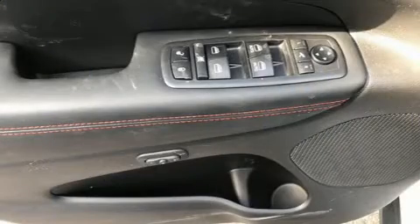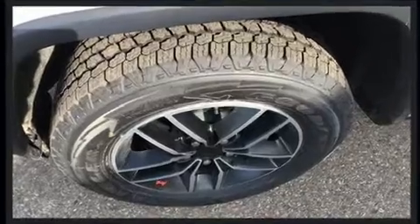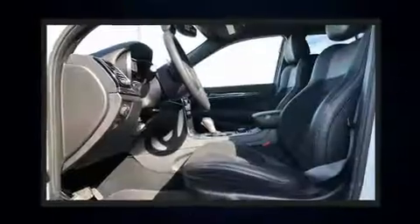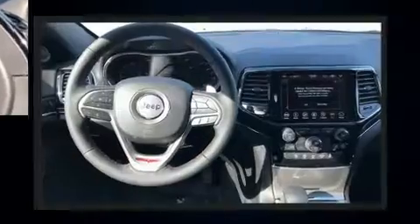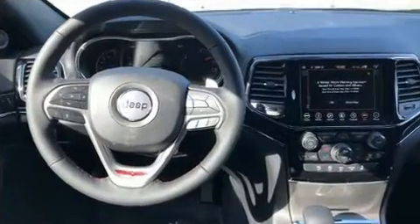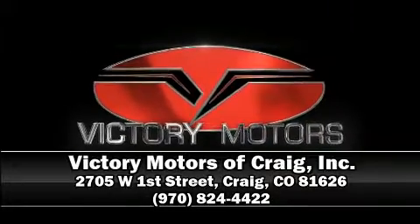Front side impact airbags, traction control, brake assist, anti-whiplash front head restraints, a security system, and four-wheel disc brakes with ABS provide added security. Dynamic stability control supplements the drivetrain. Our sales reps are extremely helpful and knowledgeable — please don't hesitate to give us a call.